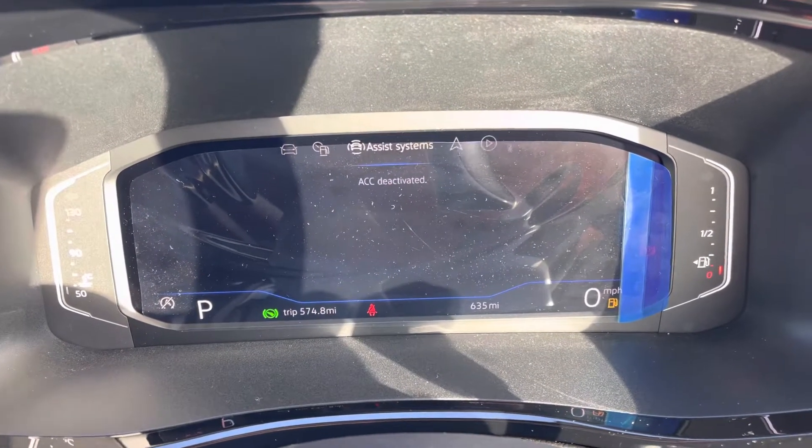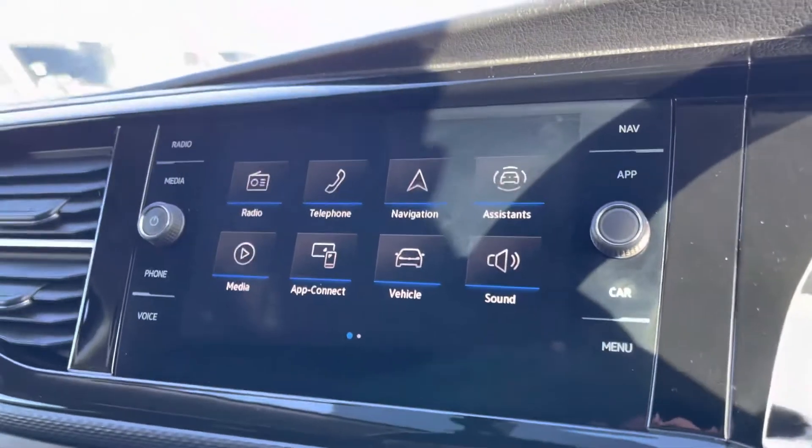The dash can be fully controlled from your steering wheel and is customisable so you can choose which information you'd like to see to enhance your driving experience.